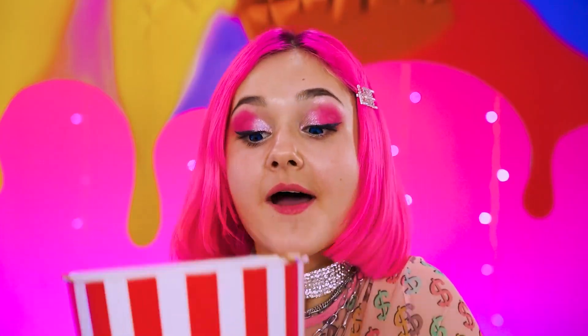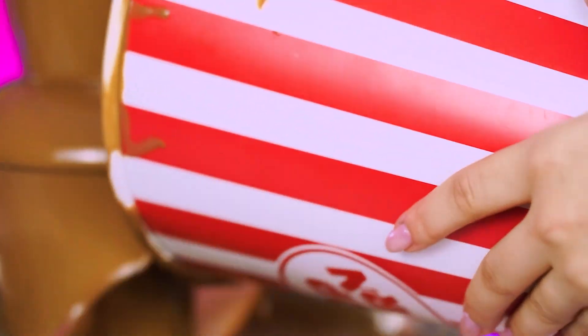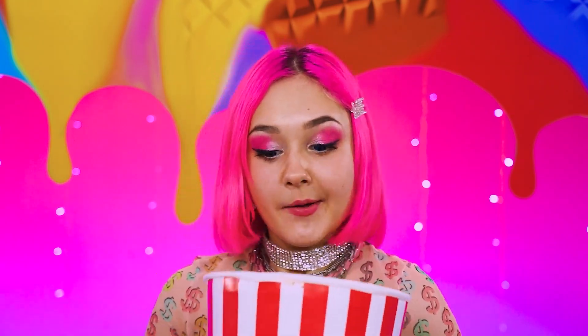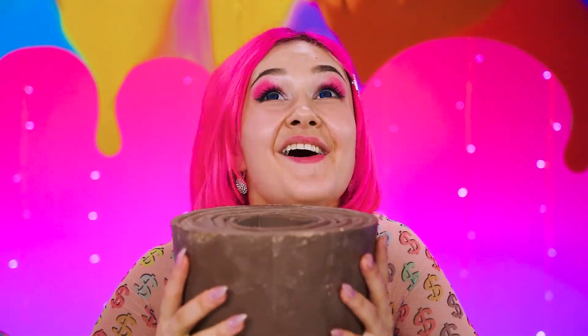I'm thinking it's ready! Act fast — before that popcorn comes back down! Nice, looks great! Now take out the chocolate! Here come the goods! Ready? Haha!